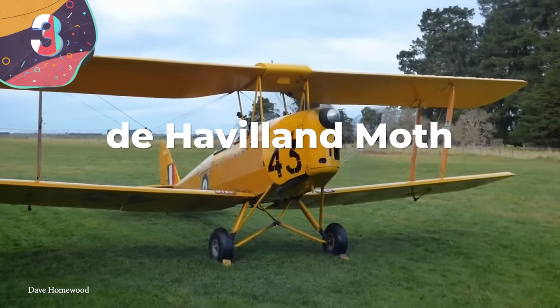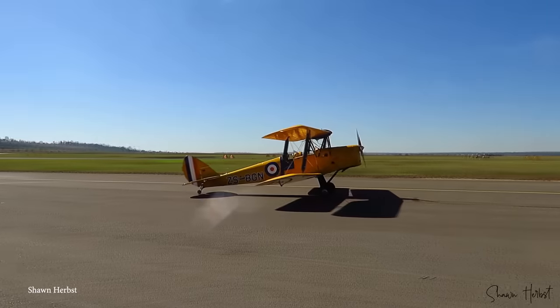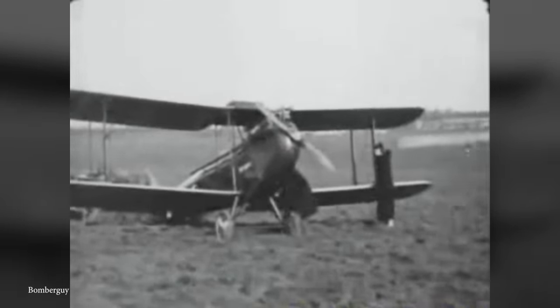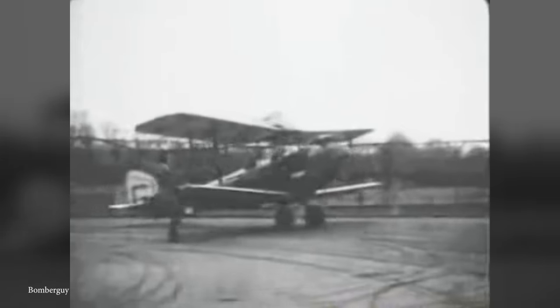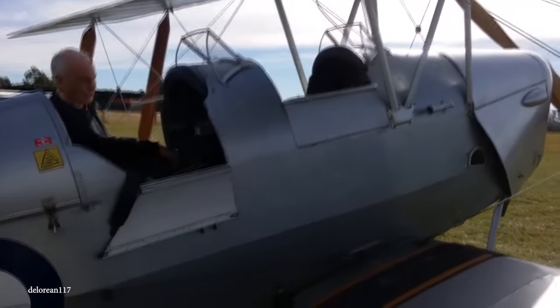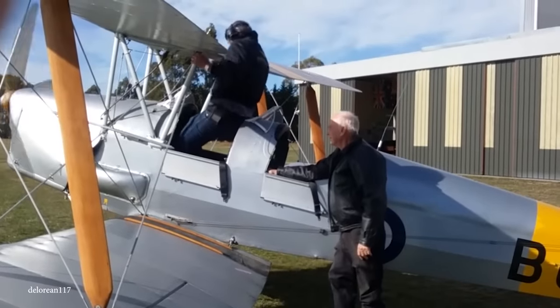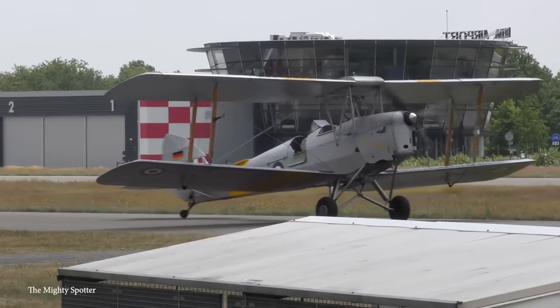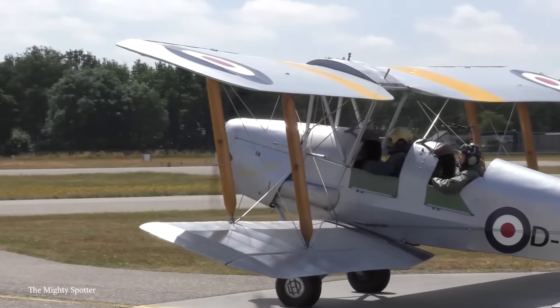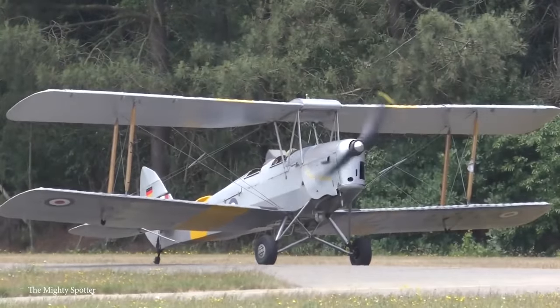Number 3: the de Havilland Moth. Geoffrey de Havilland is back, this time with a different insect. This iconic light aircraft was designed personally by de Havilland and brought to market by his company. For a period during the 1920s and 30s, it was the most common civilian aircraft over the skies of Great Britain — 'moth' even became a nickname for any light aircraft. The first was the DH-60, a two-seater whose wings could fold against the fuselage for storage in a smaller space. De Havilland, a keen lepidopterist, said this feature made it look like a moth. It was designed for the recreational market, produced in bulk and made available to the general public, allowing more people than ever before to take to the skies.